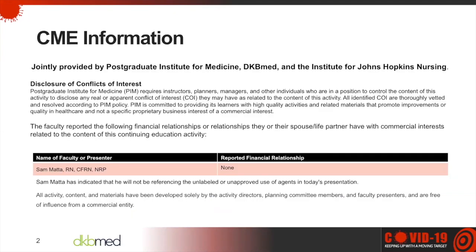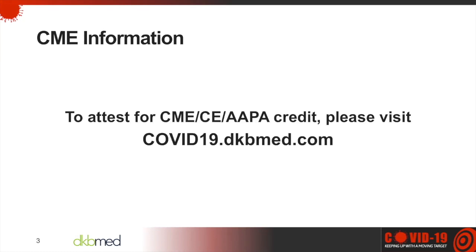This activity is jointly provided by the Postgraduate Institute for Medicine, DKB Med, and the Institute for Johns Hopkins Nursing. Today's program is accredited for ANCC and AAPA credit, as well as AMA PRA Category 1 credits. Please visit our website for complete CE information. To attest for credit, please visit covid19.dkbmed.com, where you will also find all of our previous COVID-19 programs and access to other free CE programs on a wide range of topics. The slides for today's webinar and previous webinars can be found under the resource tab.